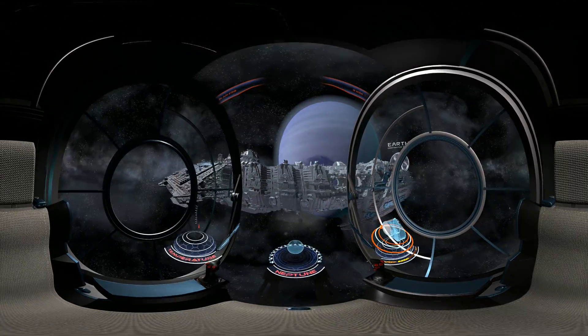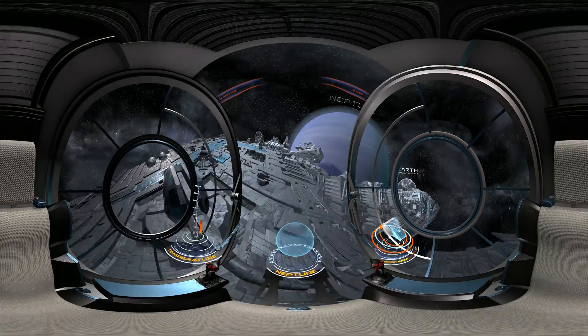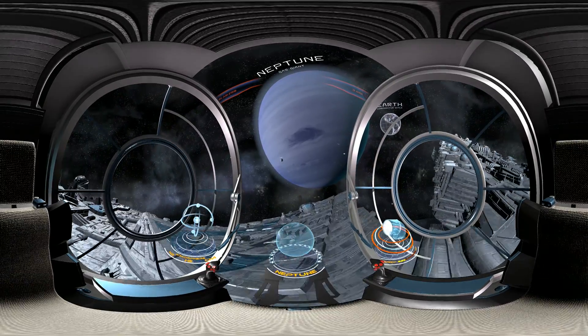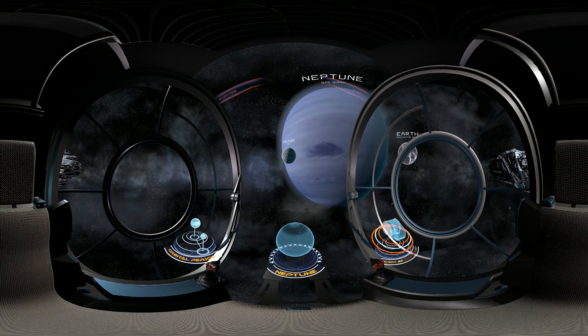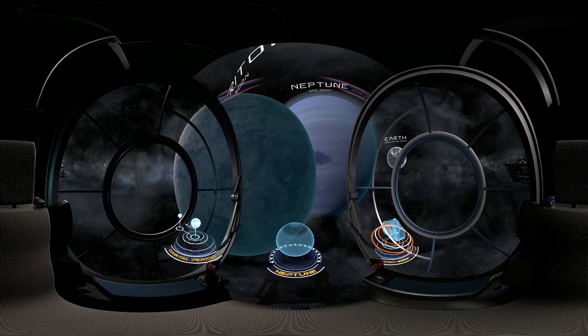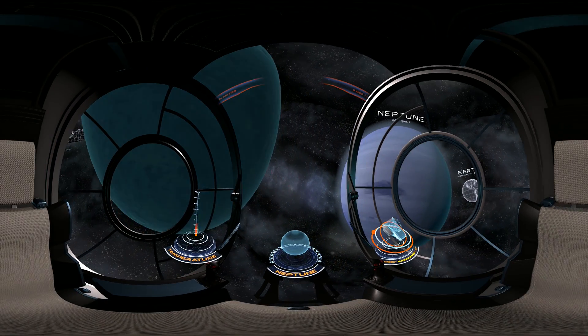And here is Neptune, a gas giant discovered in the mid 19th century. It is the eighth and farthest planet from the sun. The most unique features of Neptune are its great dark spots — huge storm systems that form and disperse over time. Due to the great distance from the sun, the outer atmosphere of Neptune is one of the coldest places in the solar system.